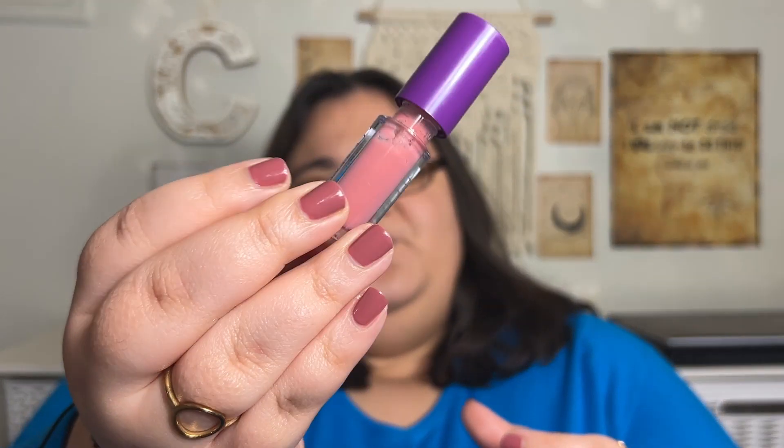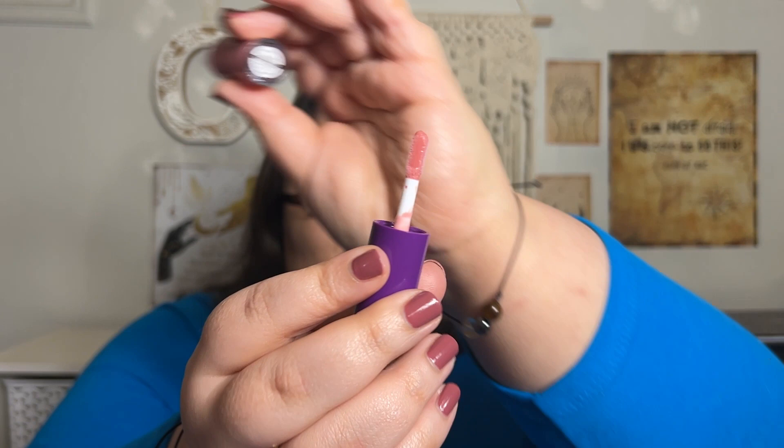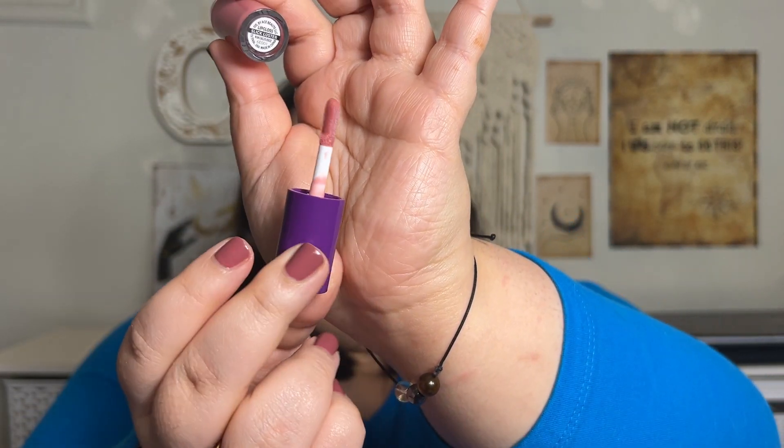The full size looks identical to this mini — it's just the Slick Luster Lip Gloss, that's what it says right here at the bottom. It looks like a boring shade of pink. Here is what the doe foot applicator looks like — just your standard little flat one, nothing spectacular.